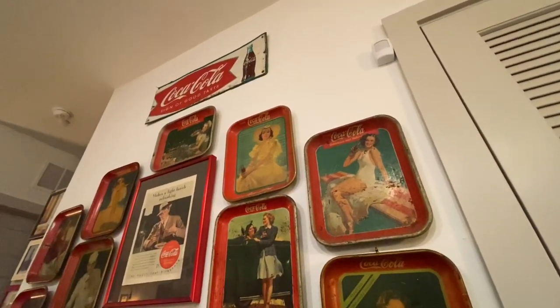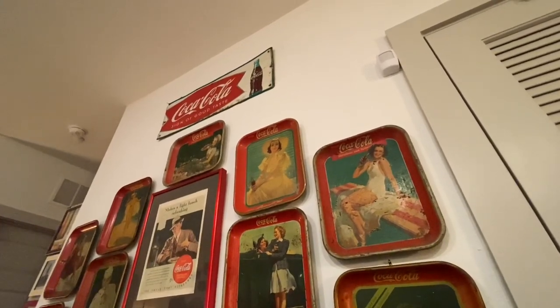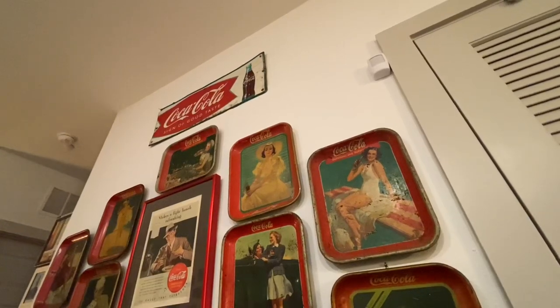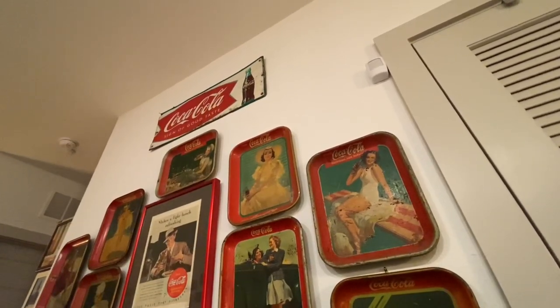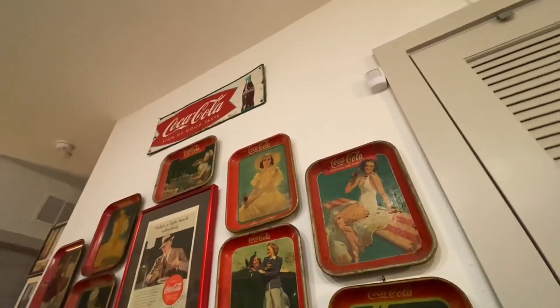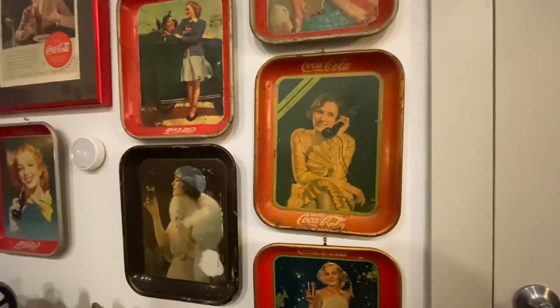I want to give a quick shout out to Misty, Thrifter Junker Vintage Hunter on YouTube. She sent this awesome Coca-Cola tray — I bought it from her over Christmas and I just love it. It is a 1960s original fishtail sign and it is just awesome. It really completes this wall.